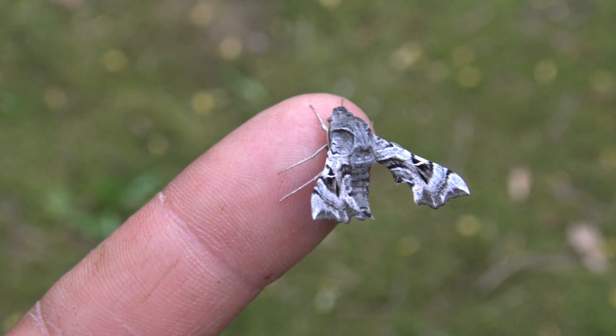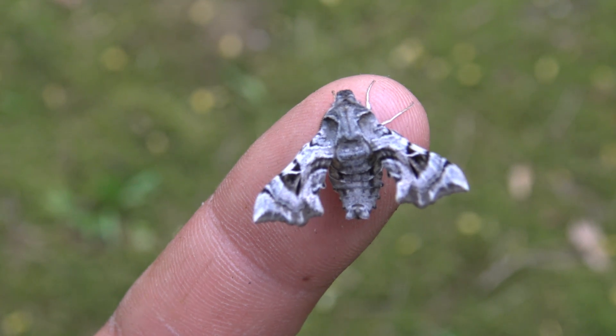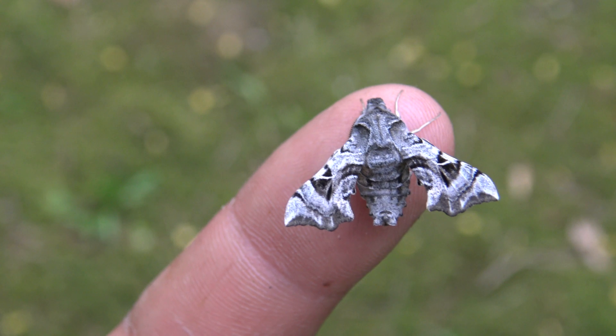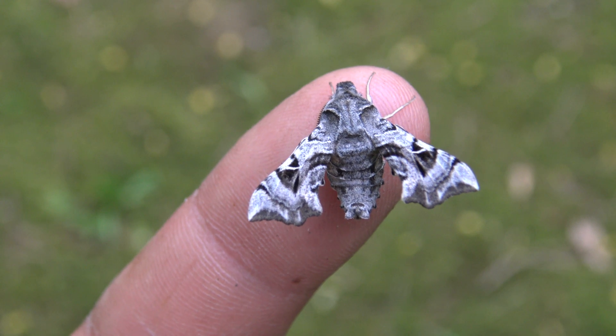This is the Kulja hawk moth, a tiny tiny little hawk moth from eastern Kazakhstan, western Xinjiang province in China, eastern Uzbekistan, Tajikistan, Kyrgyzstan, and eastern Afghanistan. Their wingspan is just slightly over 3 cm.